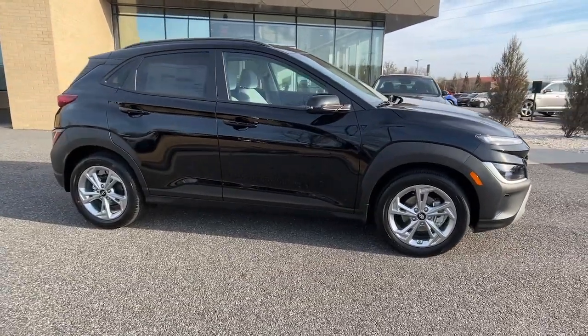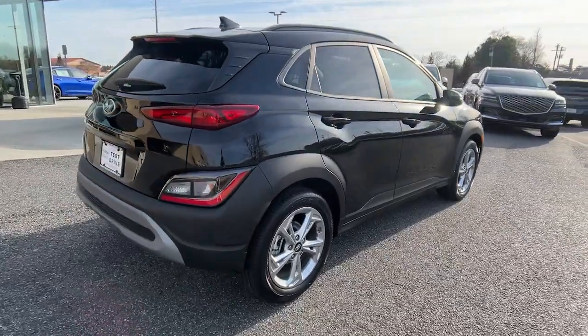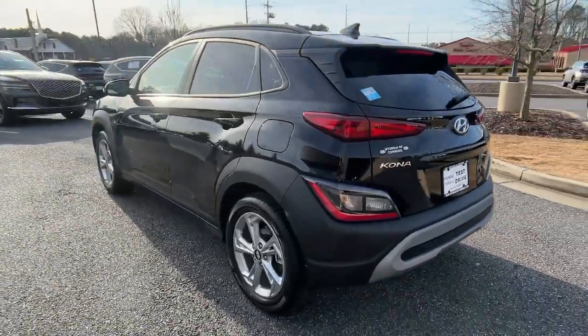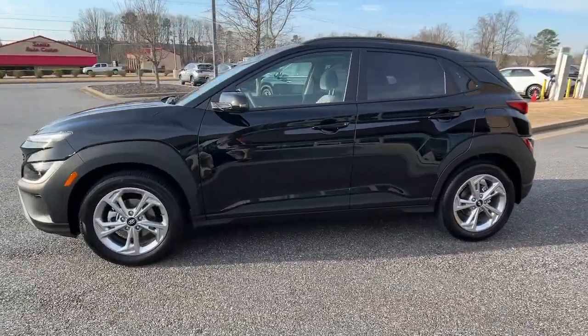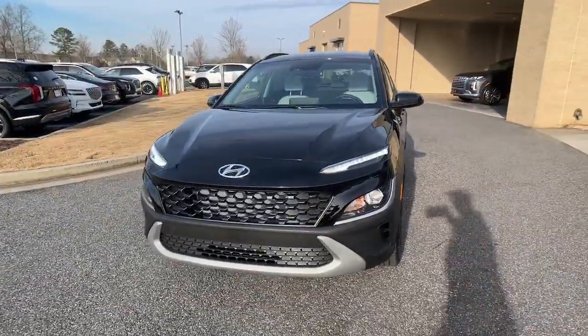You just found the 2023 Hyundai Kona. Every drive is fun and fresh in this agile and versatile Kona. This subcompact crossover SUV prioritizes enjoyment thanks to easy touchscreen infotainment, tech-savvy amenities, a comfortable cabin, and spirited handling.